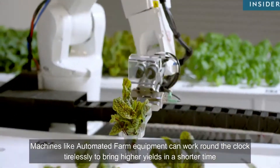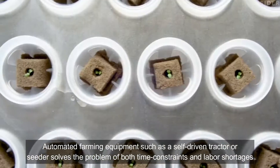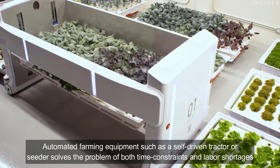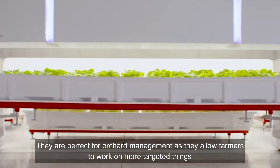Machines like automated farm equipment can work around the clock tirelessly to bring higher yields in shorter time. Automated farming equipment such as self-driven tractors or seeders solve the problem of both time constraints and labor shortages. They are perfect for orchard management as they allow farmers to work on more targeted things.